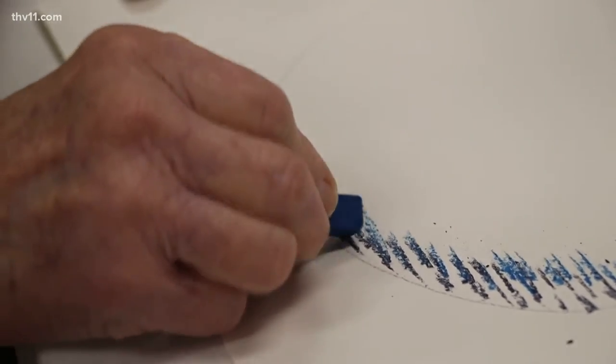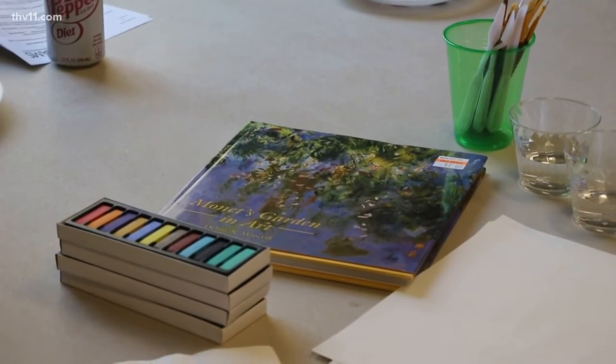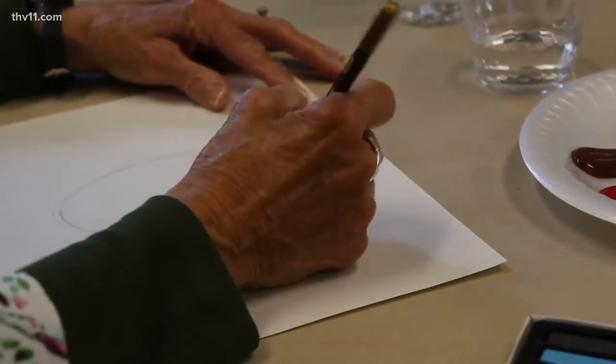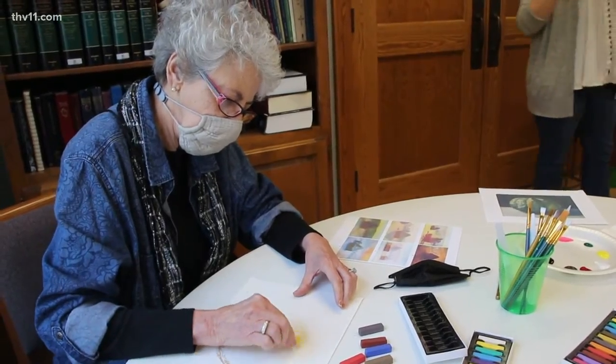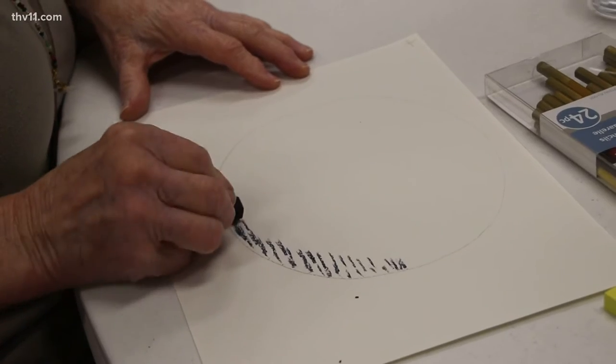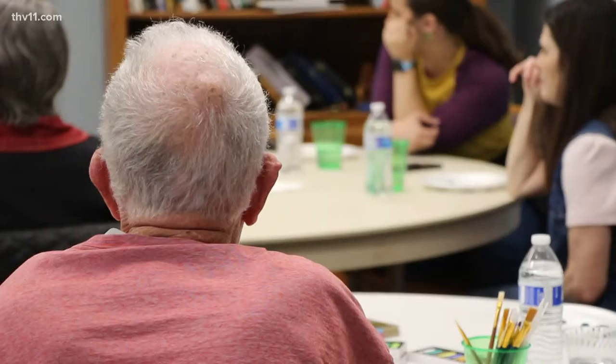As chalk and paint cover the tables at St. Michael's Episcopal Church on a Tuesday morning, much more is happening than the contact between the pencil and paper. I think it touches a part of the brain that we don't access all the time. Behind the smiles on the faces, these people aren't just connecting with what they're drawing, but also connecting on shared experiences.